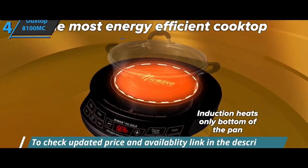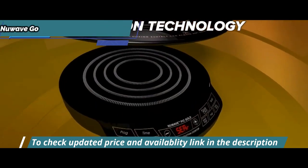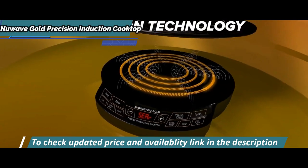is necessary for induction to work. If the magnet sticks to the bottom of the pot, it'll work with the induction cooktop. Make sure you have the correct cookware for it to work properly.